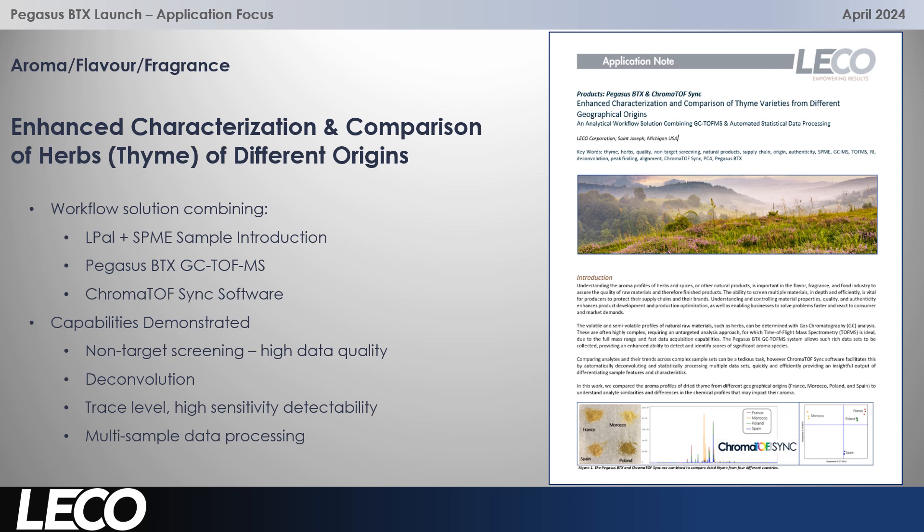Non-target screening ability works really well due to the high data quality generated by the BTX — multiple data points, unskewed mass spectra and so on. The deconvolution works really well because of the high data quality and isolates trace level components, which is enhanced with the extra sensitivity of the new product, as well as isolating trace level components from large important aroma species and from interferences. With the software, multiple data sets or samples can be compared, analysed together and then visualised really nicely.